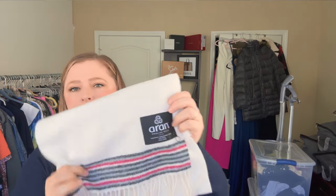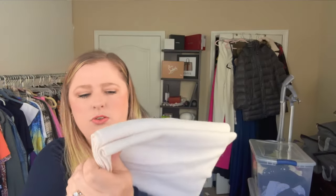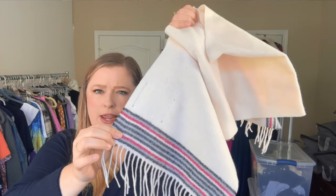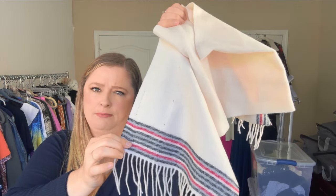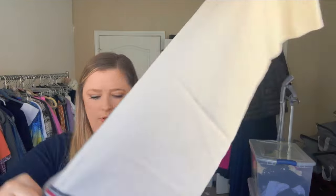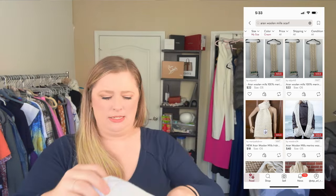I've heard other resellers on YouTube talk about this brand but never found it until now — the brand is Aran Woolen Mills. This is traditional Aran Islands tweed, 100% wool — a black, gray, cream, and red printed scarf with little tassels, very traditional style. I didn't look up comps but they only wanted about six dollars for it, so I went ahead and took a chance.